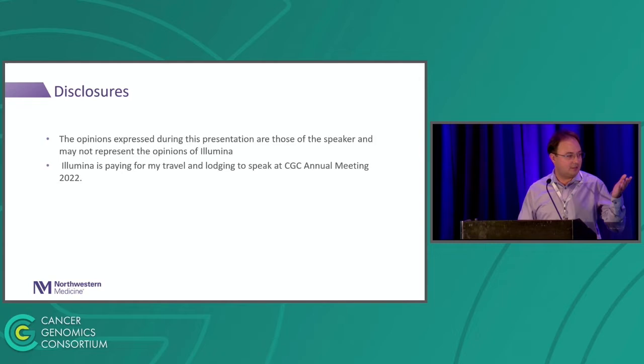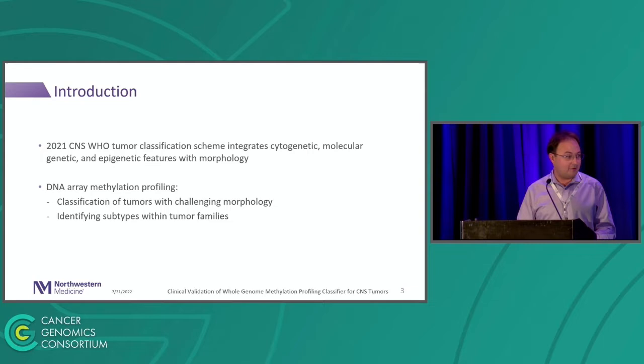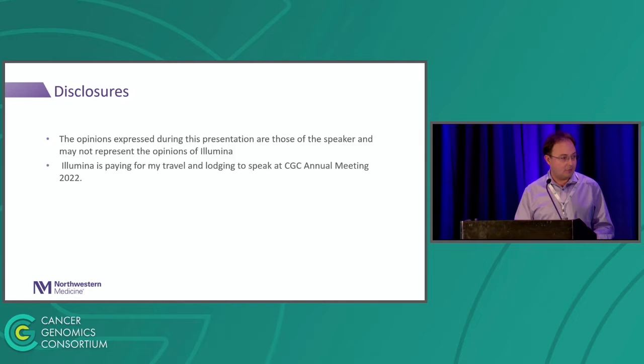Disclosures: the opinions expressed during this presentation are mine, not Illumina's opinion. Illumina sponsored my travel to speak here at the CGCNL meeting.